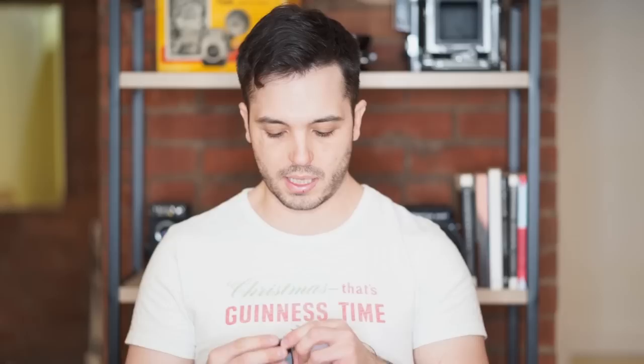Next is another Film Photography Project film stock. This is FPP Edu 200. It has a dog on it — it looks like he just graduated from college. It says his name is Ollie. It's a 200 speed black and white film. I don't know anything about this.